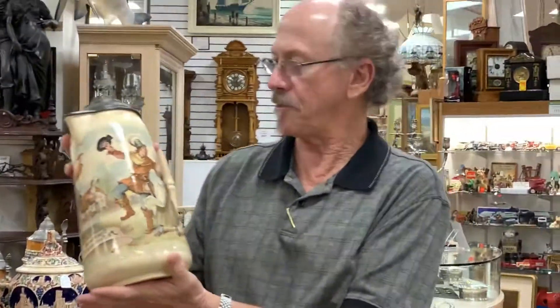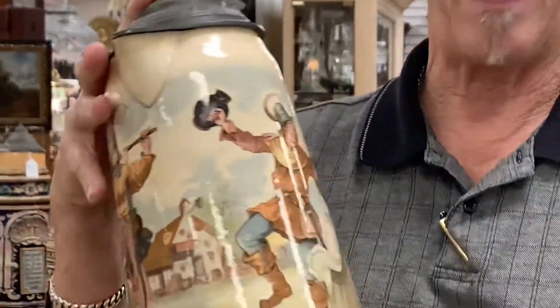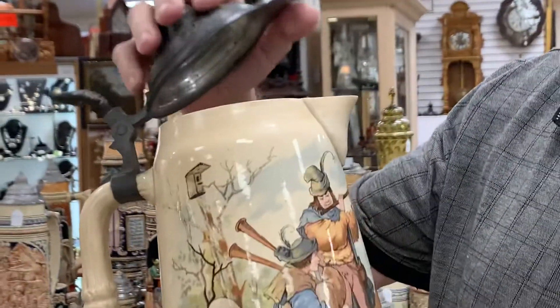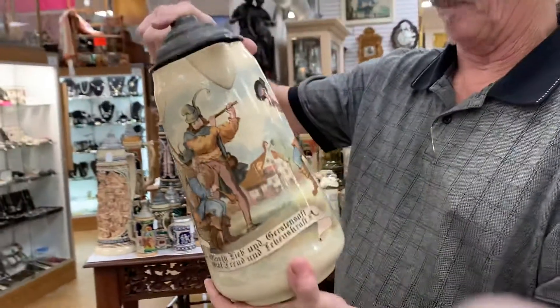It's a 2342 master stein, 3.3 liters, that has a chip, a crack, a hairline — but there's absolutely nothing wrong with this piece. It's got good honest age; it is an antique.